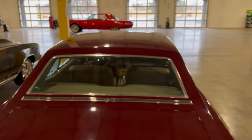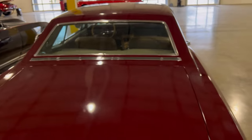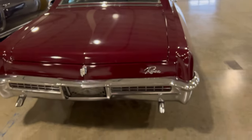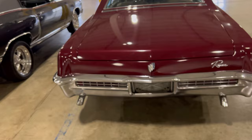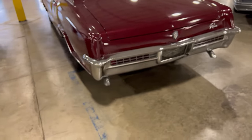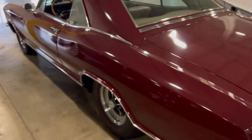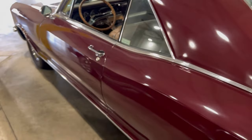Burgundy, no sunroof on it but who cares — this thing has a fastback style type of rear window on here. That chrome bumper, them taillights. Come around the side — this is a sweet car man, real sweet car.